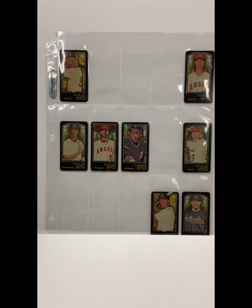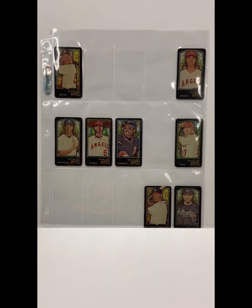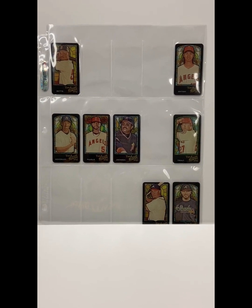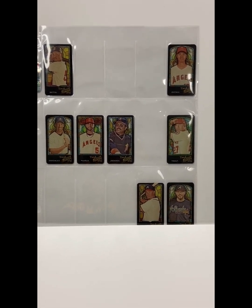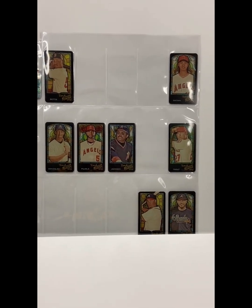I've switched to my phone for this because I want to be able to zoom in and out on some of these cards. Without further ado, here are the cards I'm going to be set collecting: Allen and Ginter Stained Glass — specifically the first two years, 2019 and 2020.